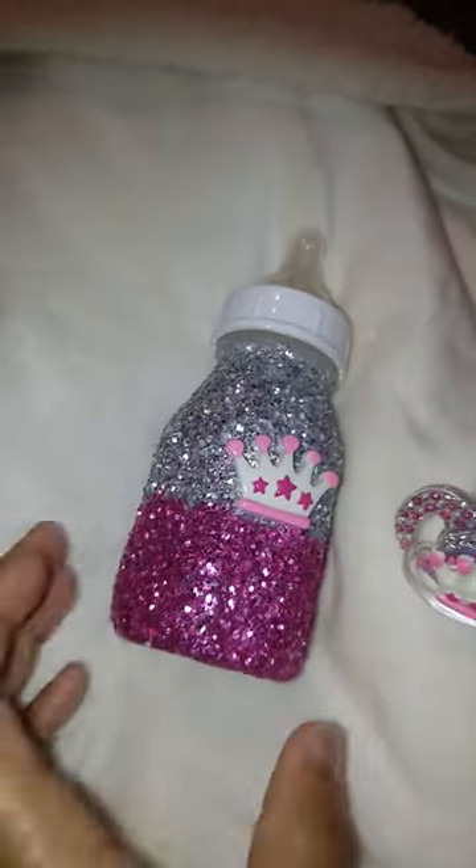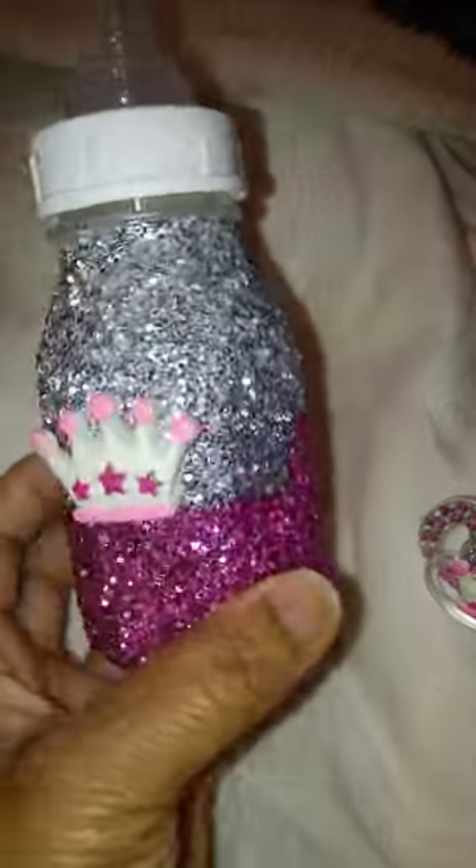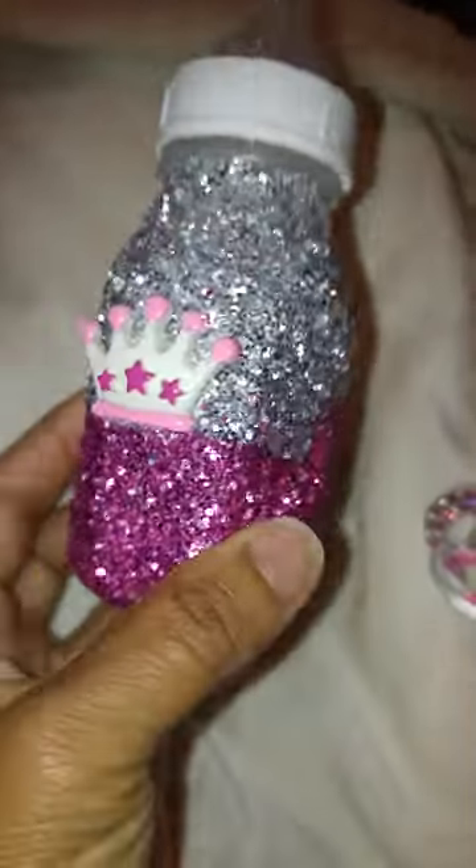Hey everyone, I'm coming over here to show you a set that I have for sale. It's a blinged-out bottom, blinged out using glitter. The glitter has been sealed and coated so it won't fall off. I'm gonna do a demonstration right now — I'm just gonna squeeze it in my hand so you guys can see that the glitter does not fall off, and it's not even on the blanket.